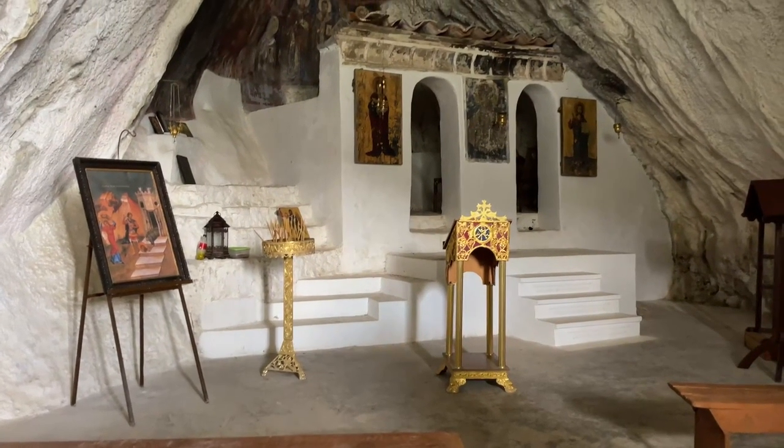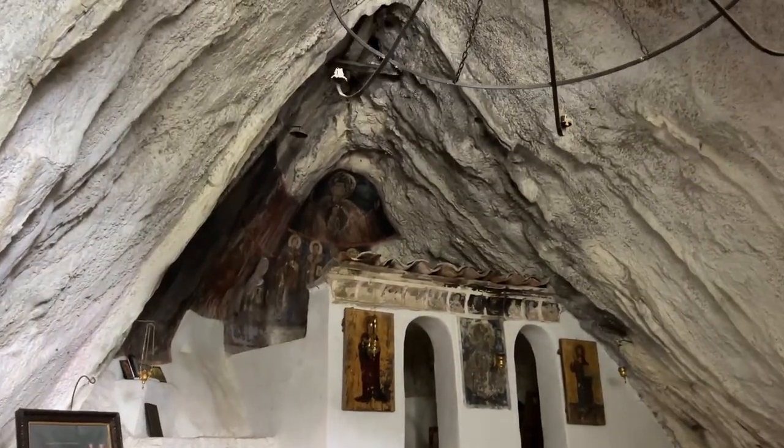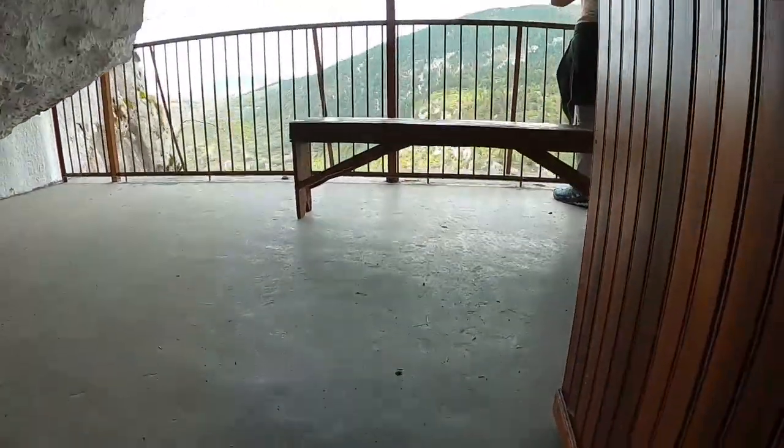Once we got to the top, we were able to go inside the chapel where monks used to sleep and where there are incredibly old paintings. From inside the chapel, the views over the village and surrounding mountains are incredible.